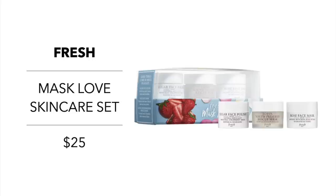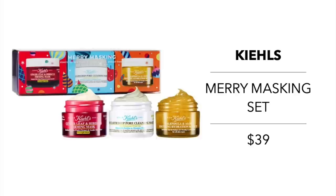Another great mask set is by Kiehl's — the Merry Masking set for $39. It includes the Rare Earth Deep Pore Cleansing Mask with Amazonian White Clay, the petal-powered calendula and aloe soothing hydration mask, and the ginger leaf and hibiscus firming mask. There's just a lot going on in the mask department and I'm going to have to pick and choose.